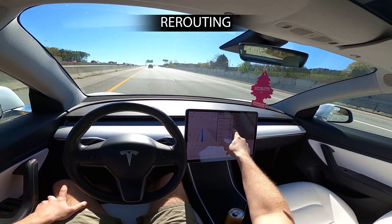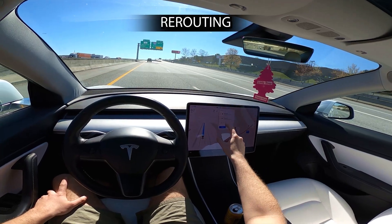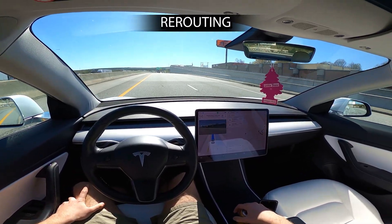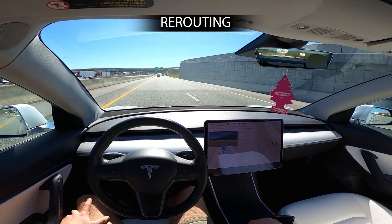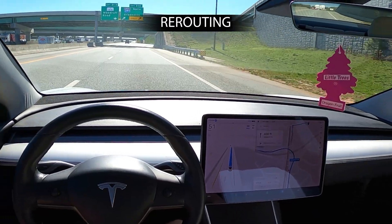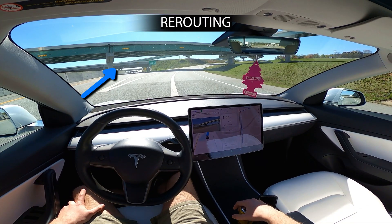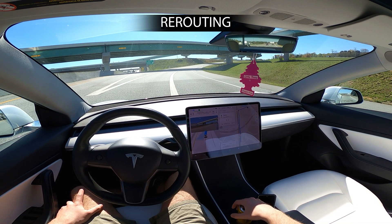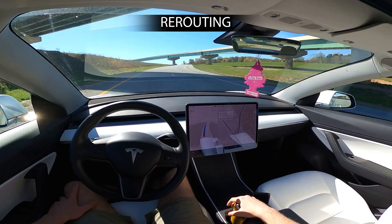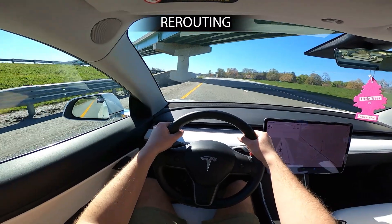Another version of this problem occurs not from bad navigation instructions but when the user changes the destination mid-drive. That sometimes trips up the navigation — the car is in the process of making a turn when the instructions change, and it gets confused about whether to commit to the original direction or go a new way. Sometimes this works out; other times it makes the car do something completely illogical. Navigation generally needs to be tightened up. It seems like a very fixable problem, though in certain situations it can be a catastrophic error.